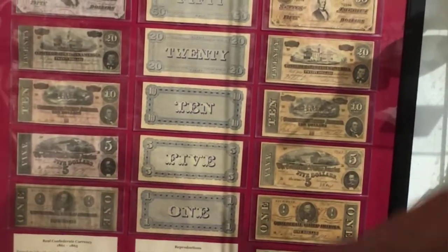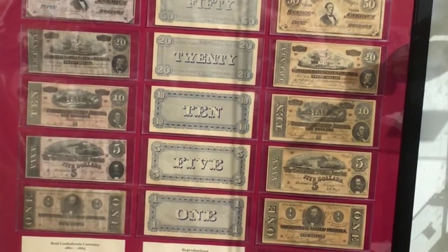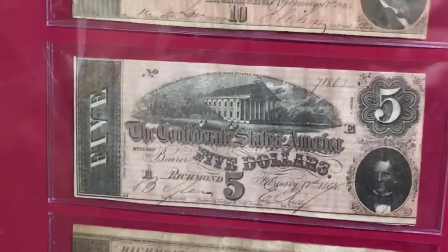We've got a collection of Civil War money. Real Confederate money is hand cut with scissors. The Confederate $5 bill was worth $5 in gold if you won the war. When Lincoln was shot, they found a Confederate $5 bill in his pocket.